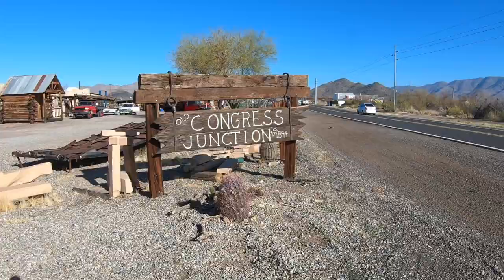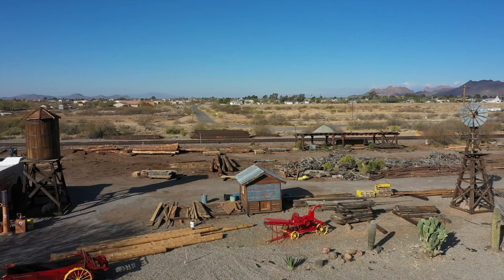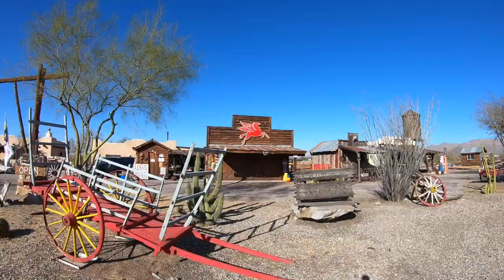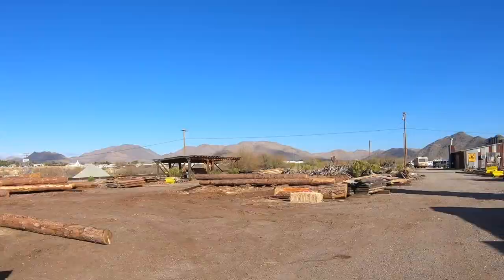I'm not sure what this place is, but it's in Congress and I thought it was kind of cool so I thought I'd stop. I saw this guy who obviously works here and I asked him what this place is, and he said it's just kind of a hobby for the owner. Apparently the owner is making this into a little bit of a ghost town, and he supplements it through his lumber mill — they mill a lot of different types of lumber, custom orders as well.